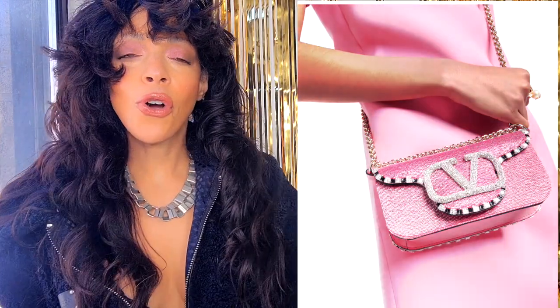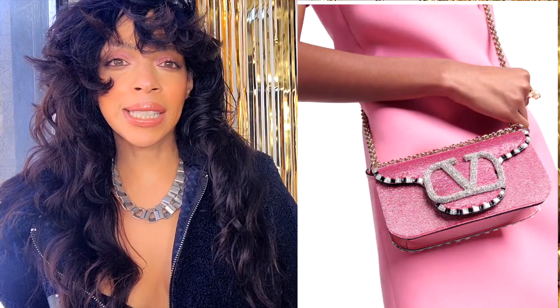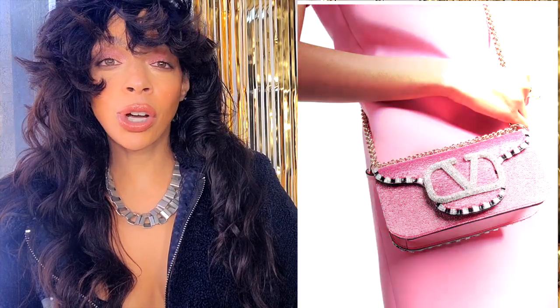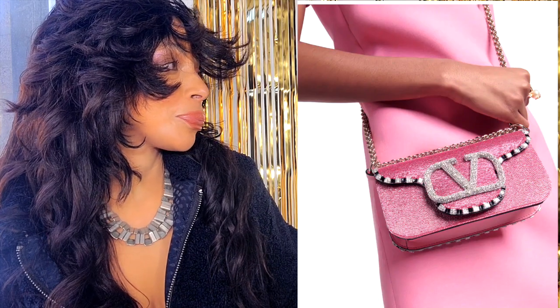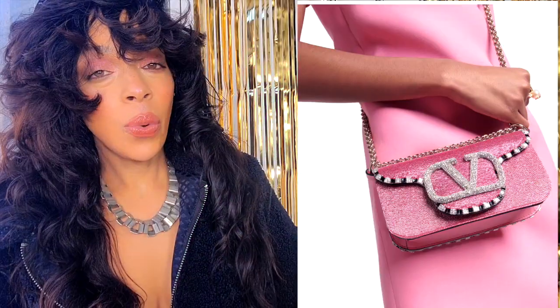This bag costs $4,400 — that's practically rent in New York City. There's no way I'm getting my hands on this right now, but I do dream a lot. I would leave my husband for you — and therefore I'm just gonna keep spying on you.